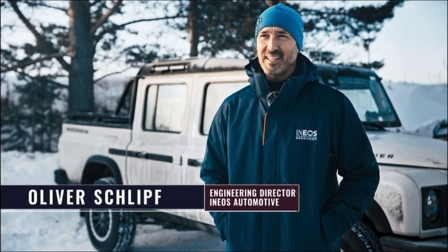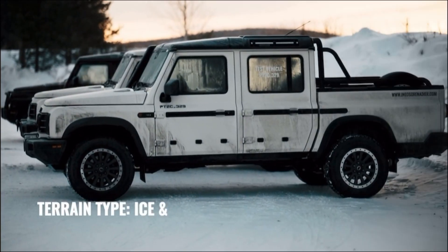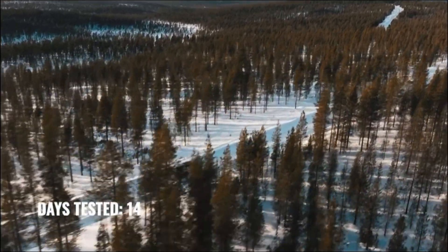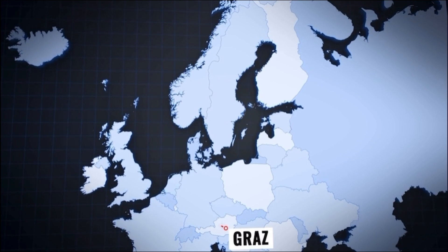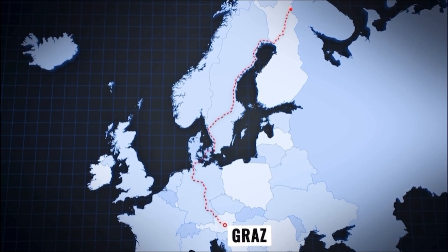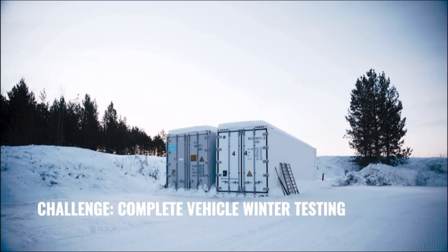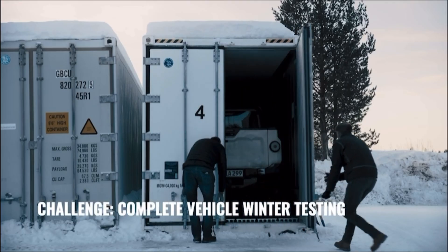We are here in Finland for winter testing. That's part of the program each and every year. We did it with a station wagon in the past and now the pickup. The team started from France and it took them almost three days to come more than 2,000 kilometers up to Ivalu in Finland. We are putting the Grenadier through its paces here in the cold Finland surroundings.